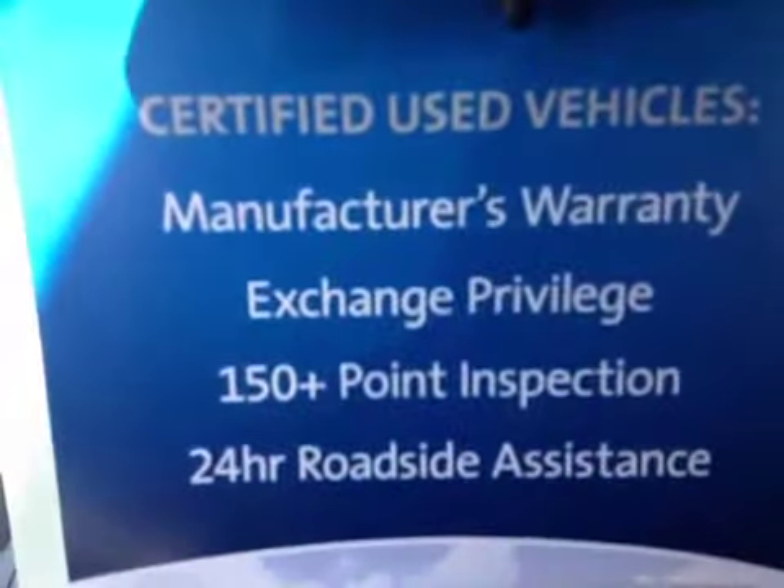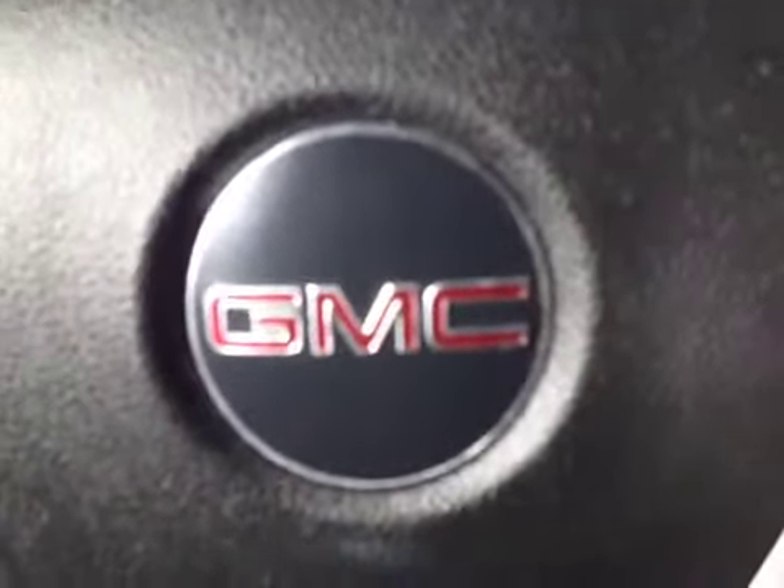The interior upholstery is cloth in ebony, with front buckets and two benches for a total of eight passenger capability. We have rear window defrost heat in the second and third rows, as well as OnStar. This vehicle is certified. Come on down to Grizzly Trail Motors in Barrhead and take this GMC Acadia for a ride.